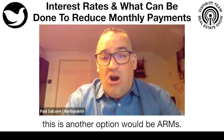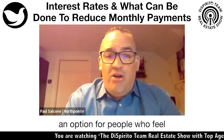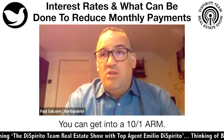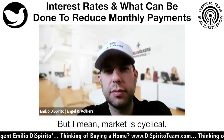Another option is an adjustable-rate mortgage. A lot of people are talking about ARMs — there are 10-1 ARMs and 5-1 ARMs out there. It might be an option for people who feel the market is going to stay the same. A 10-1 ARM is a way to keep the payment lower for longer if that makes sense for your situation.